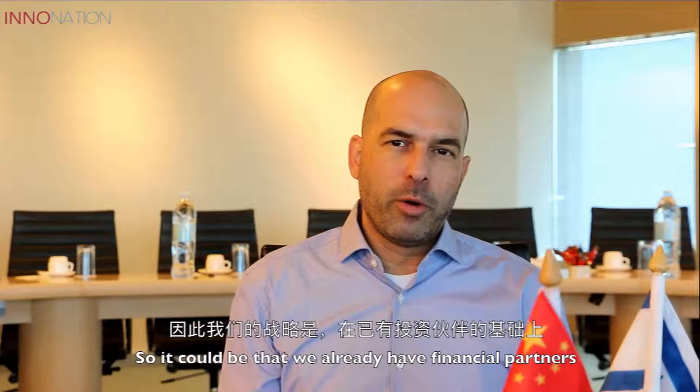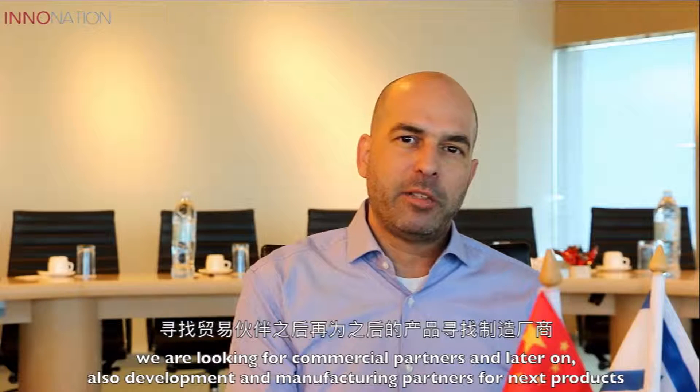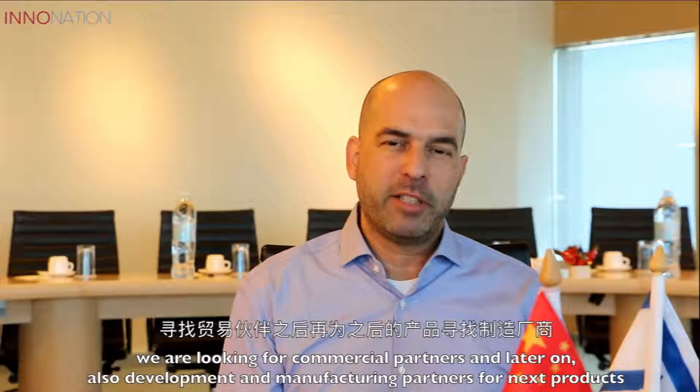Right now we already have financial partners. We are looking for commercial partners and later on also development and manufacturing partners for our next products.